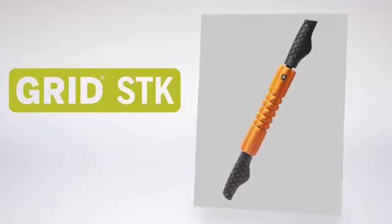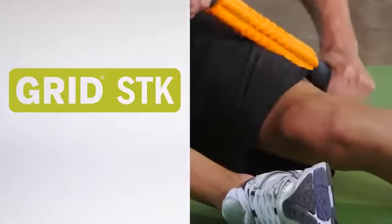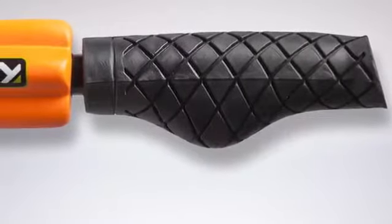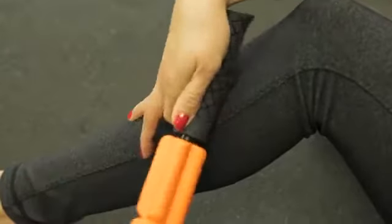STK. Multifunctional handheld foam roller designed for use while seated or standing. It also features the AccuGrip handles which provide direct compression for targeted relief.